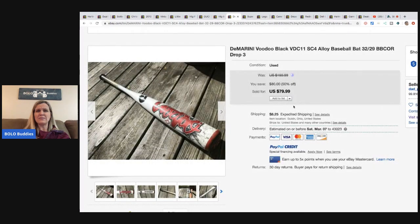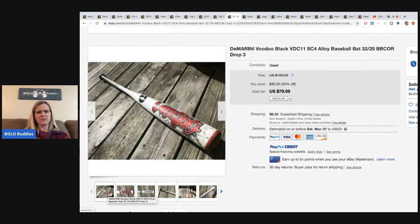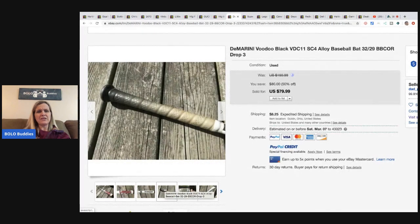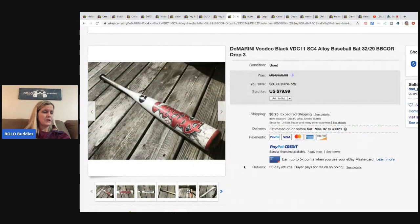Next is a DeMarini - D-E-M-A-R-I-N-I - Voodoo Black alloy baseball bat. It looks big but maybe it's just the angle. Definitely look up bats - some can go for big money. He got this at Goodwill for $3.99 and it sold for $79.99 plus shipping.